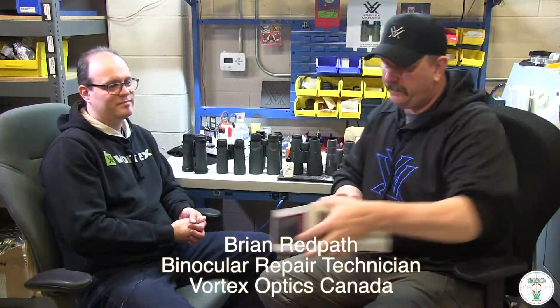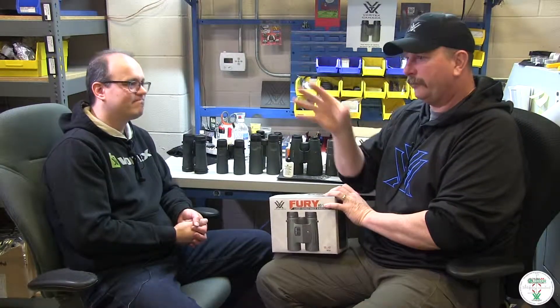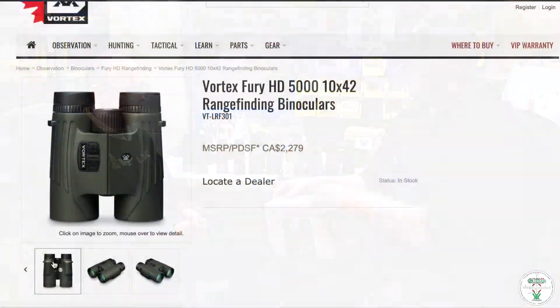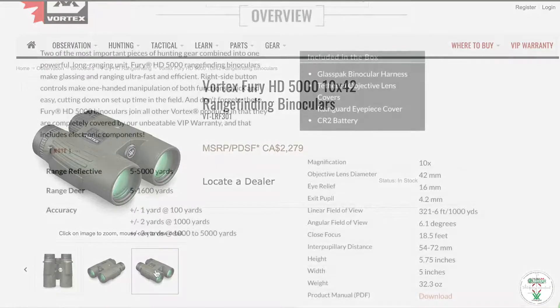Now to these bad boys, the Furies. These are brand new from Vortex. I just looked through them briefly — it's not gonna do me any good in here — but they have the laser rangefinder in them. Can you explain a little bit about the Furies? So this is a new longer range Fury. We have had them in the past, but they were limited to about a thousand yards. These ones will range out to 5,000 yards.